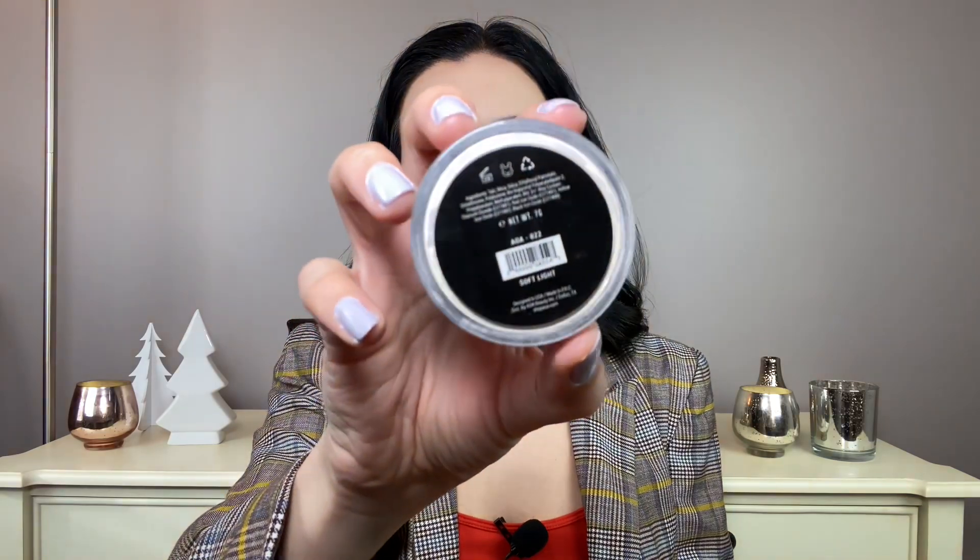Face powders: I feel like a lot of face powders work for me because I just need to set my foundation down. I have combo skin but I'm not super oily, so I don't need an ultra-mattifying powder. But these two are definitely favorites. The first one is only one dollar - it is the AOA Studio Perfect Powder. This is a loose powder and I have the color Soft Light.